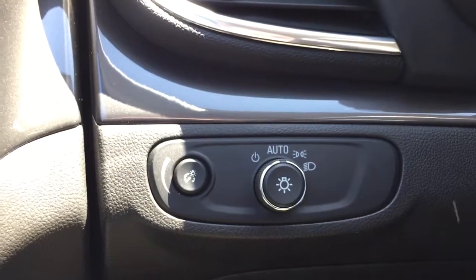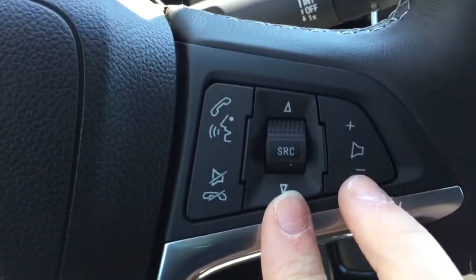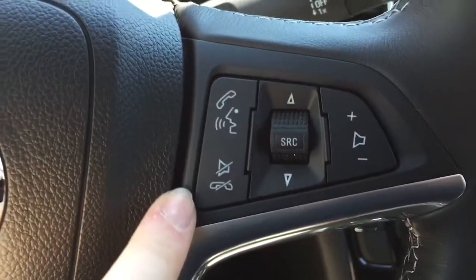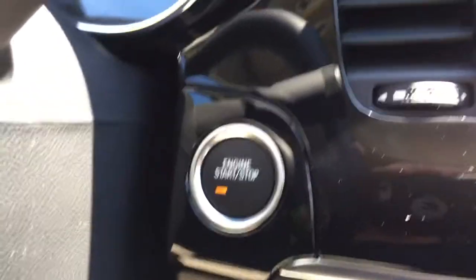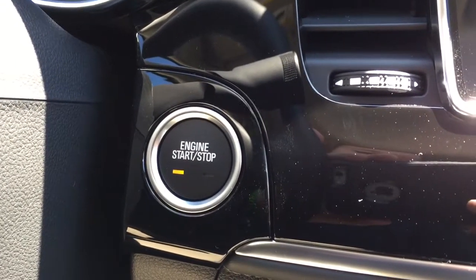We have the exterior light controls on the left hand side of the steering wheel, along with some cruise control options. On the right hand side are the stereo controls as well as hands-free communication. This vehicle has push start ignition — simply get inside, put your foot on the brake, and press and hold that button to get started.